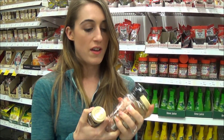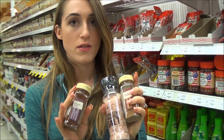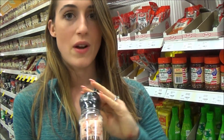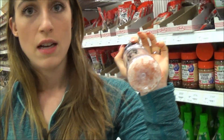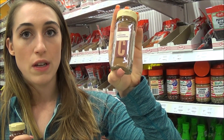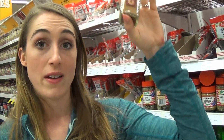Here are our top three spices. Number one is pink Himalayan rock salt — we use this on everything. There are 70 different vitamins and minerals inside this pink rock salt and it's really good for muscle contraction. Next is ground cinnamon, which is really good for a sweet tooth and also helps control blood sugar levels so it doesn't spike as high when you eat sugar.